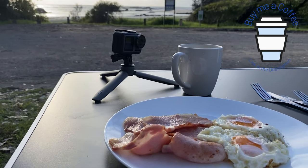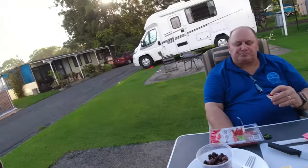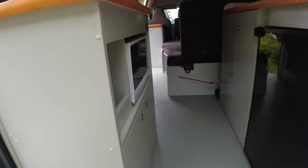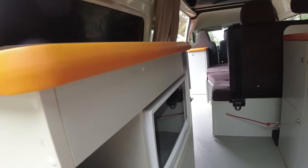We took our own chairs so we could sit outside in the afternoon, which also made breakfast more comfortable. We also bought a table. You can hire those things from Traveller's Autobahn before you leave, and that would be worth the money - especially if you're travelling from another country or interstate and don't have your own. We used the back door as a shelter a couple of times when it rained lightly.